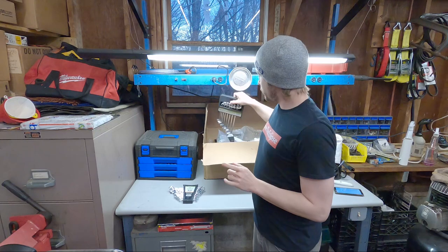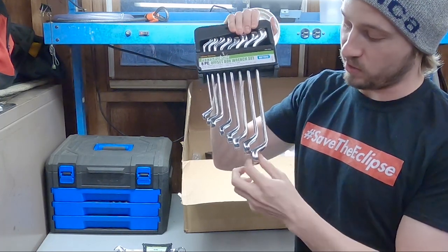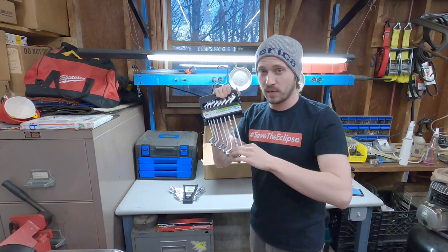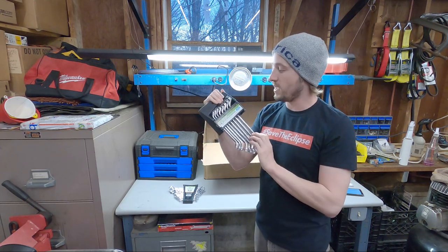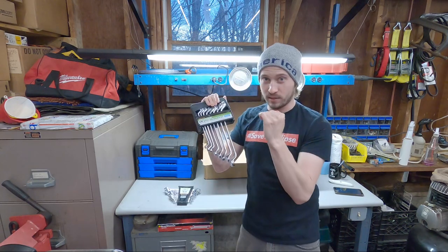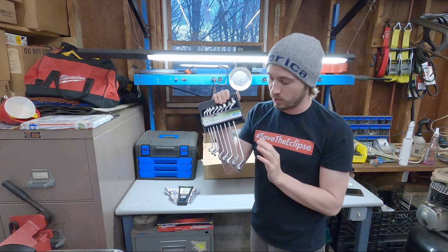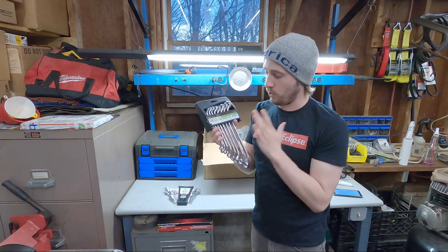Next up we have offset box wrenches. You can see how the end bends — these are really useful when you need to get around something like a brake caliper bleeder bolt that's inset inside some ribbing, or when getting around Subaru rear strut bolts where the knuckle and hub are in the way. They're double-sided, covering sizes from 6 to 22mm, and the 19 and 22 will be especially useful. Normally $16.99, I paid $13.59 with a coupon. Item number 32042.